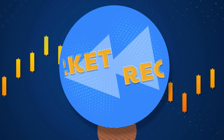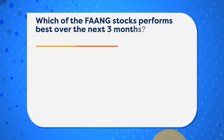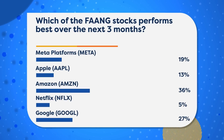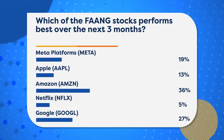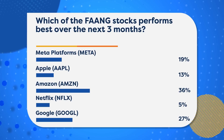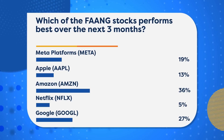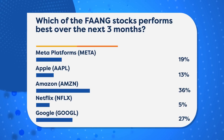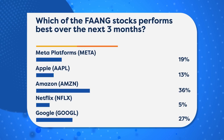Before we get to the recap, I want to start with a poll. We asked: which of the FAANG stocks performs best over the next three months? The names are Meta, Apple, Amazon, Netflix, and Alphabet. Looking at the results, the most common response — 36% — goes to Amazon. Alphabet or Google is number two at 27%. After that, Meta, Apple, and Netflix with only 5% of the vote.